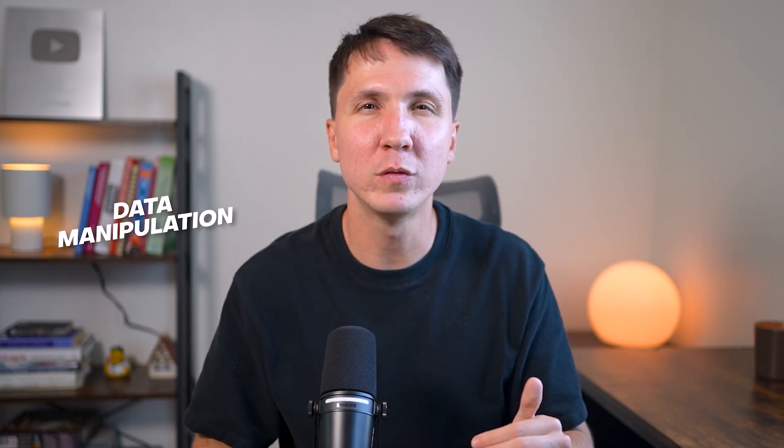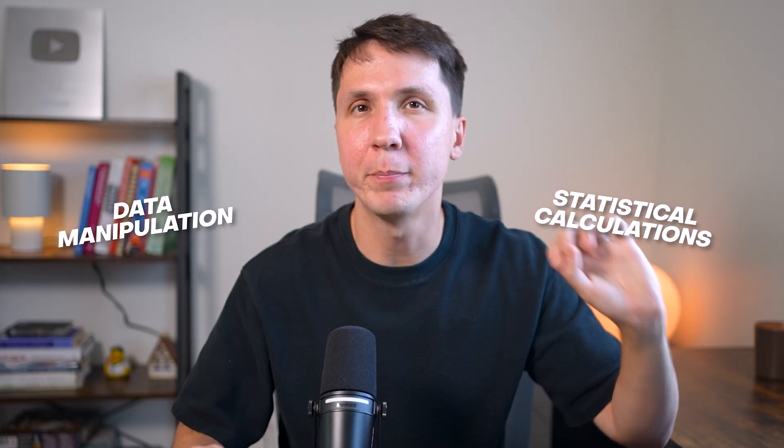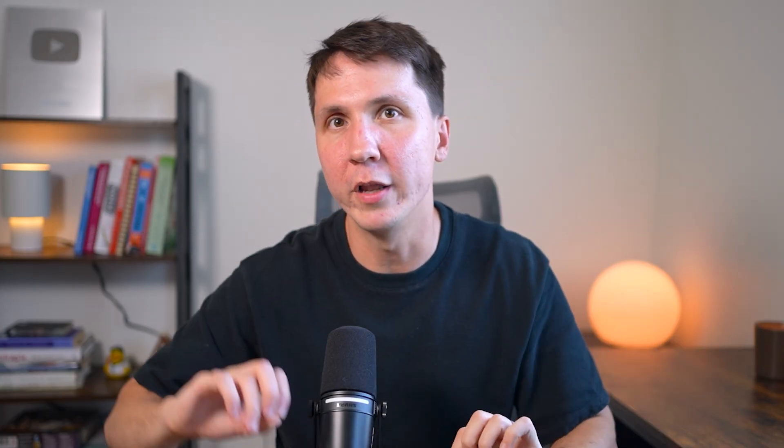Then you have Python. Python — or in the past R, but now it's dominantly Python. You're going to use Python for data manipulation and a lot of statistical calculations. A lot of the Python you use will be in the context of experimentation — calculating A/B tests and metrics.